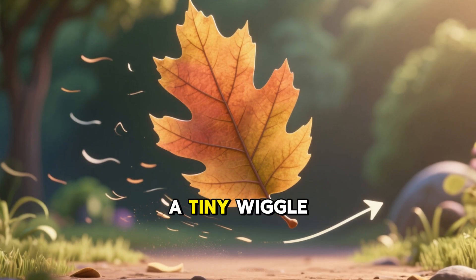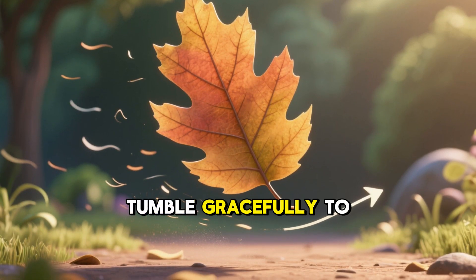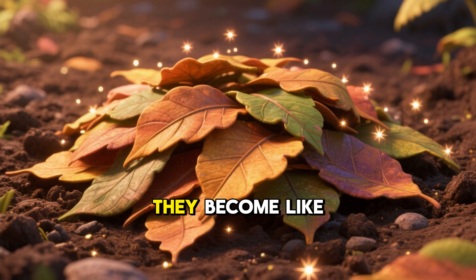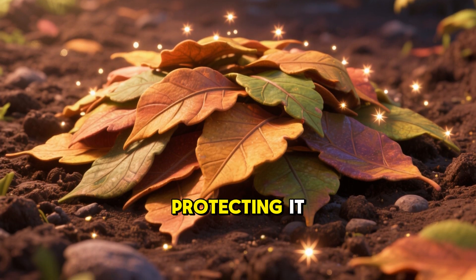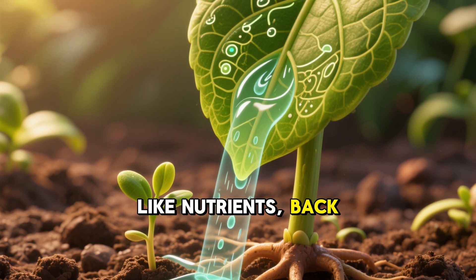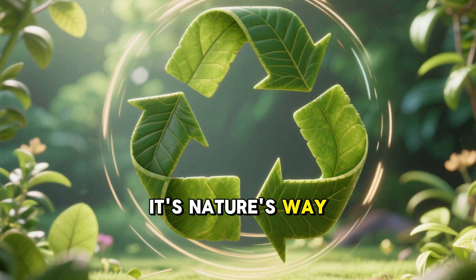A gentle breeze, a tiny wiggle, or even just gravity can then make the leaf tumble gracefully to the ground. And what happens to the fallen leaves? They don't just disappear. They become like a comfy blanket for the soil around the tree, protecting it. As they break down, they return all the good stuff, like nutrients, back into the soil, helping new plants grow. It's nature's way of recycling.